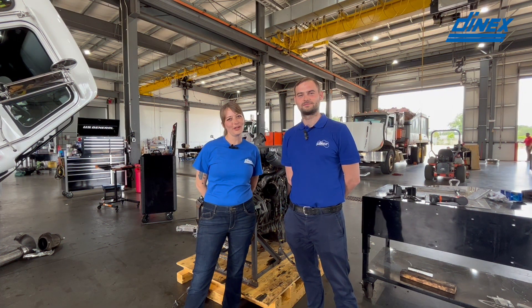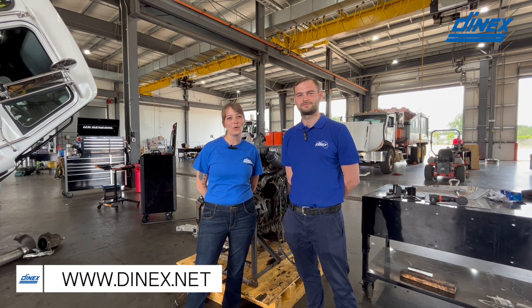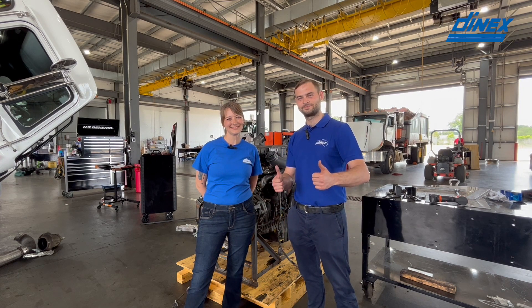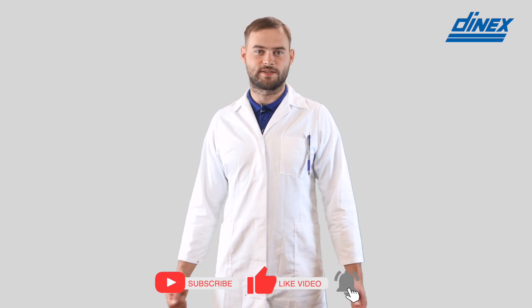Thank you to our wonderful colleagues from over in the United States. Thank you for joining us today — we hope you learned a lot. Please make sure to check out our website to buy all our DNX products, where you get OEM quality at an aftermarket price. Don't forget to like and subscribe, and see you in the next episode.